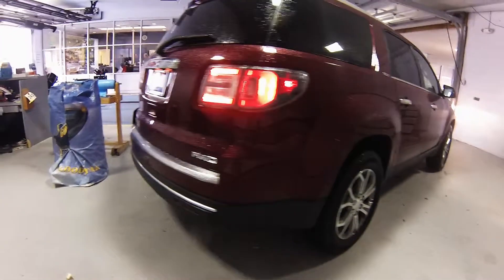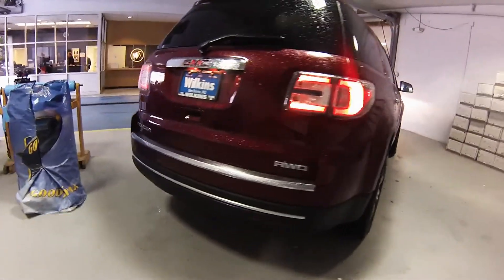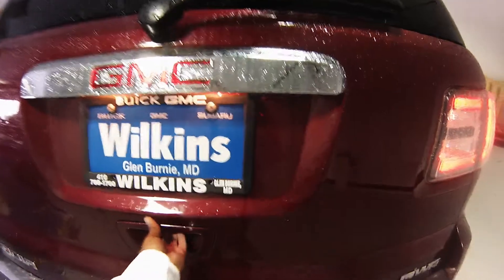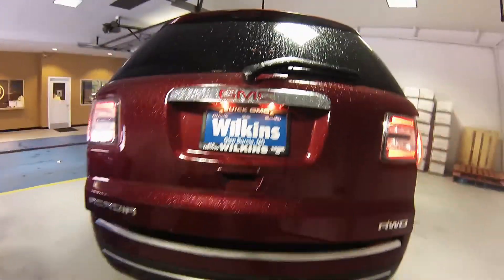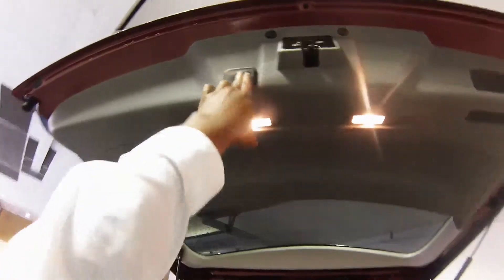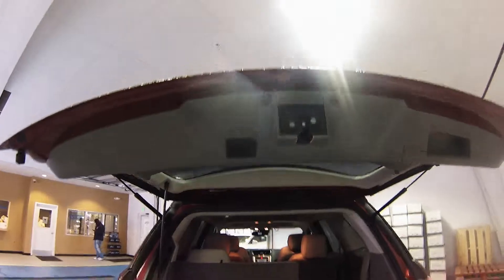This vehicle also comes equipped with LED automatic lights and a wraparound rear glass. With the push of a button, the automatic rear liftgate lifts up. Inside, you can find plenty of cargo room, and if you need more, you can push down the seats. With the push of this button, the automatic rear liftgate comes down for you.